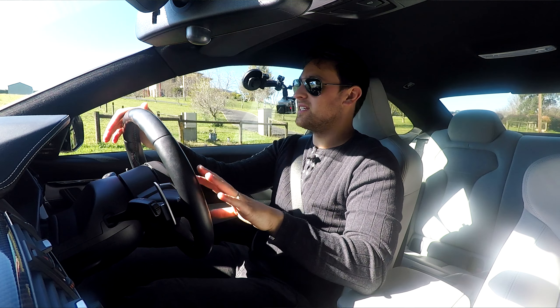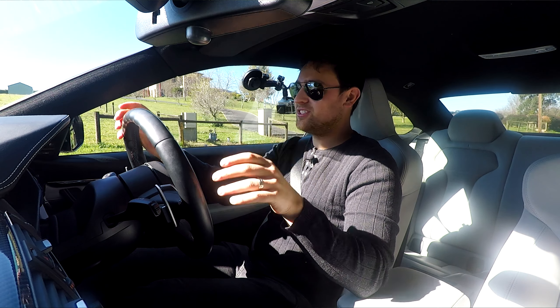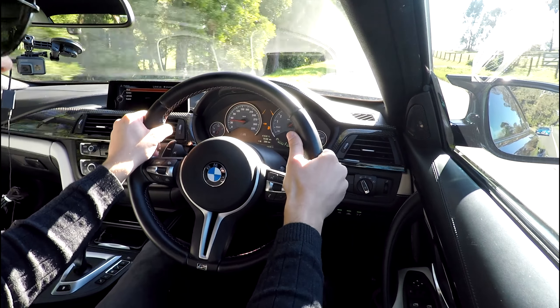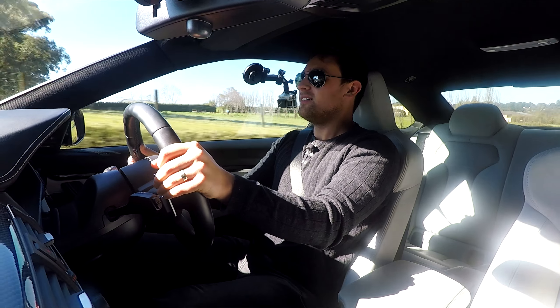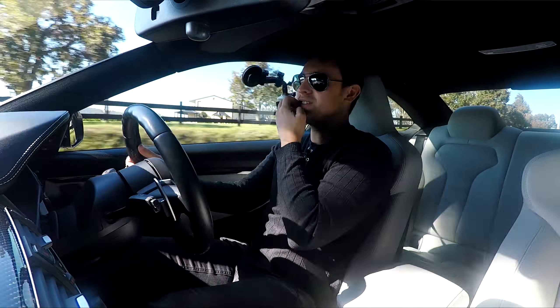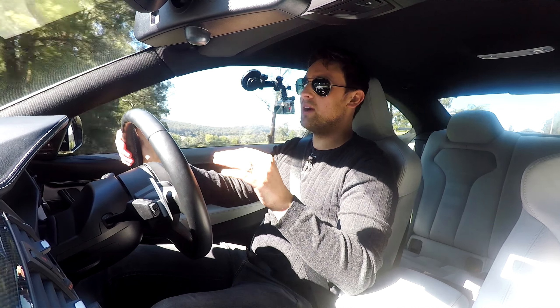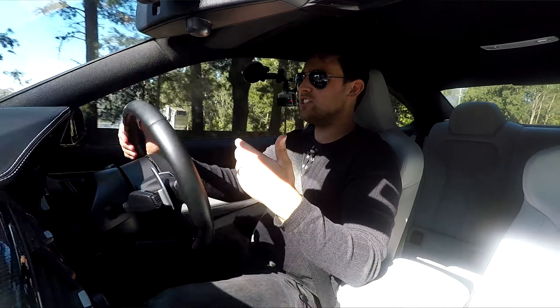Now let's see what this thing's like from a standstill — not going to do full launch control, but we'll put our foot into it and see what she's like. There's a little bit of lag off the line, and she just wants to break traction as soon as it takes off.